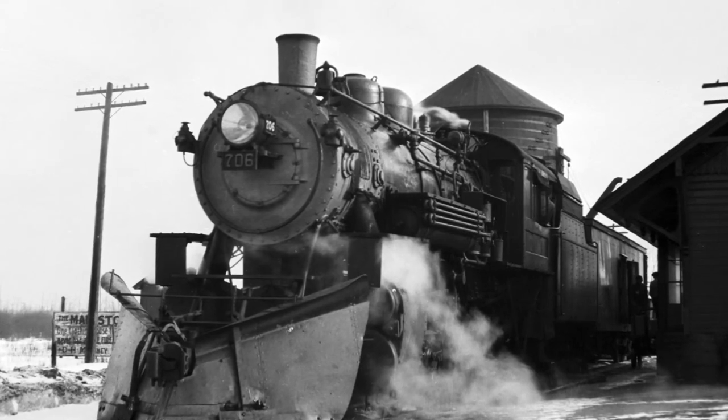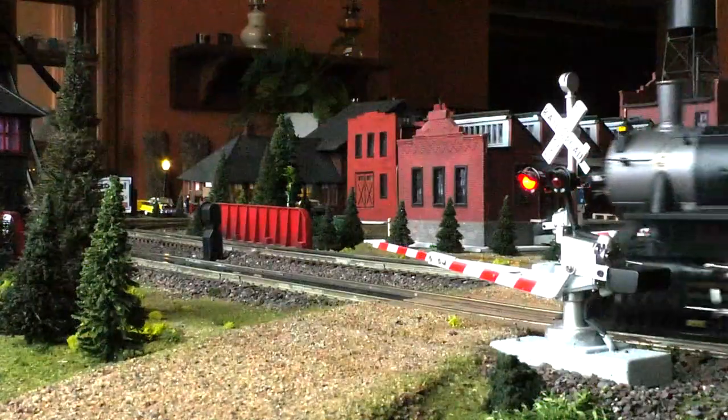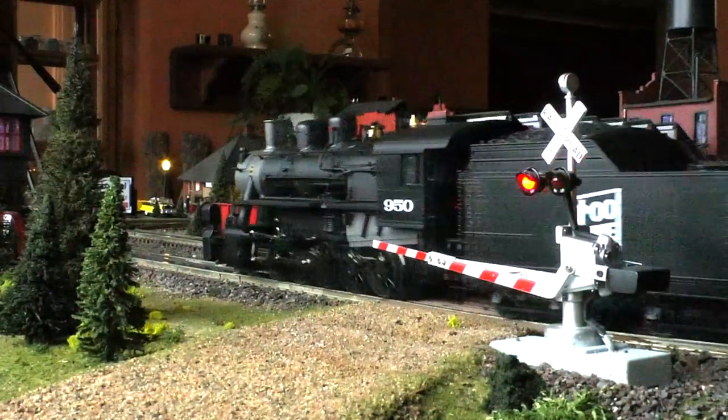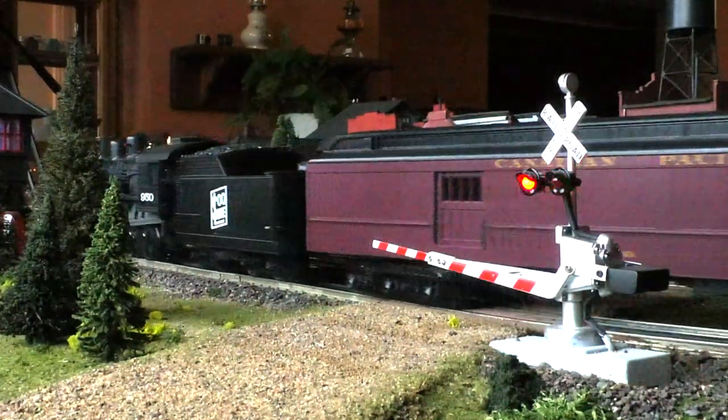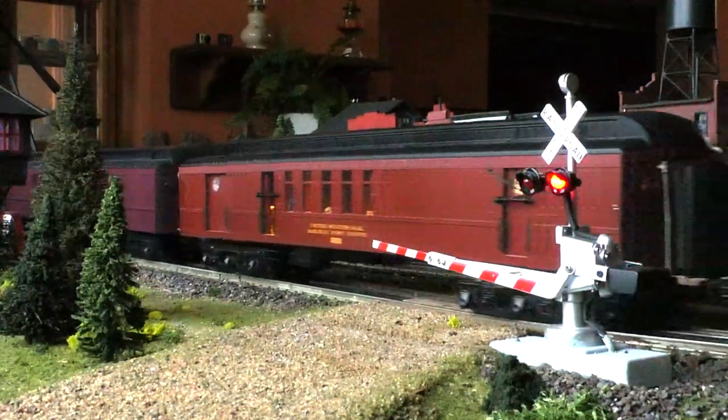All aboard for a virtual tour of historic Sault Ste. Marie, Michigan. The railroad came to Sault Ste. Marie in 1887, and by the 1950s had passed its prime, but there was still plenty of passenger and freight activity.